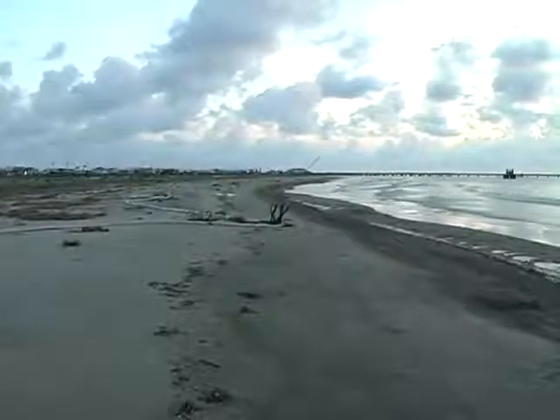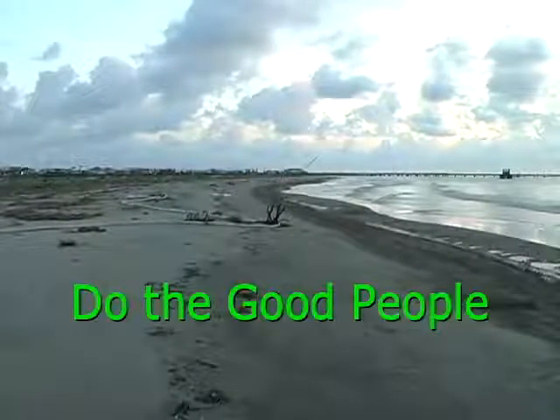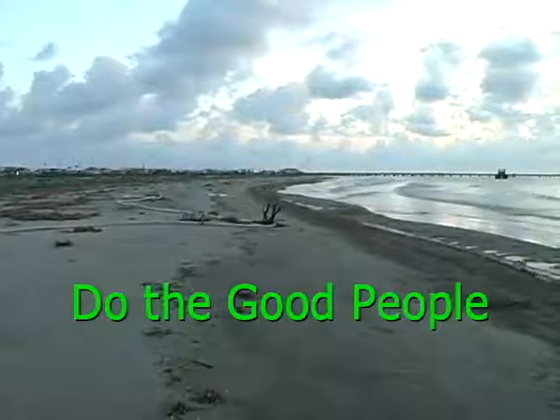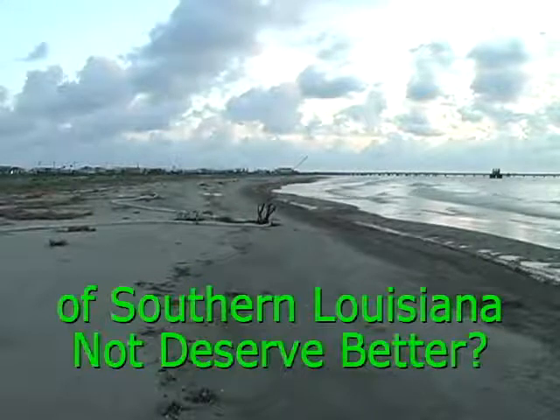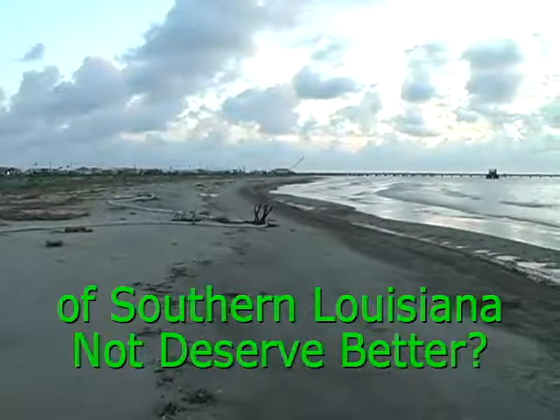The boom rendered completely ineffective, stranded above the waterline. It's been like this for the entire week I've been here. Crews have seen it and no one has done a thing to change it.